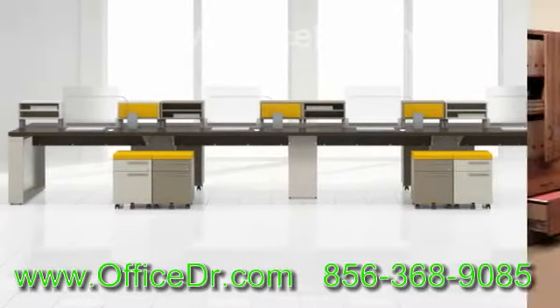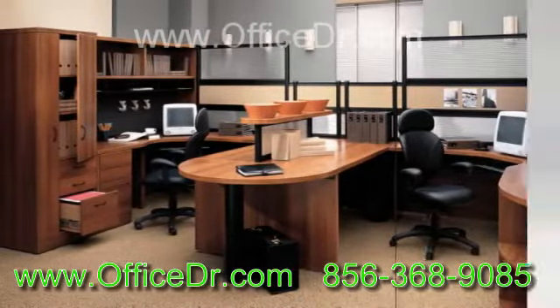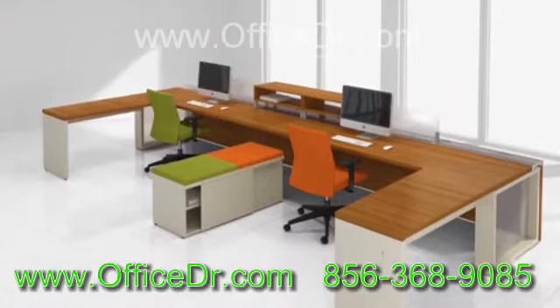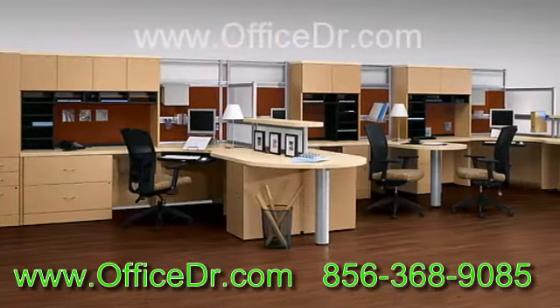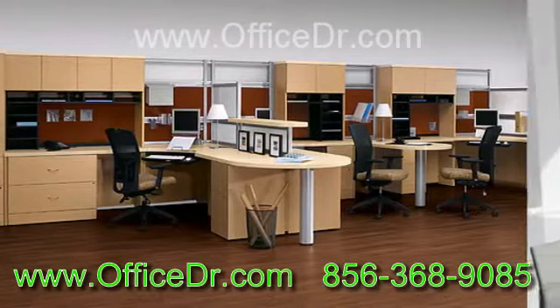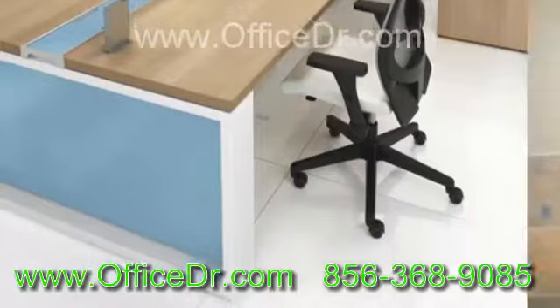The chair which suits the home office furniture desk has to be chosen by analyzing two factors. Primarily, the chair should be comfortable for the user throughout the day and at whatever posture the user is in. The second important factor is that you should be able to access all corners of the desk while seated in the chair.